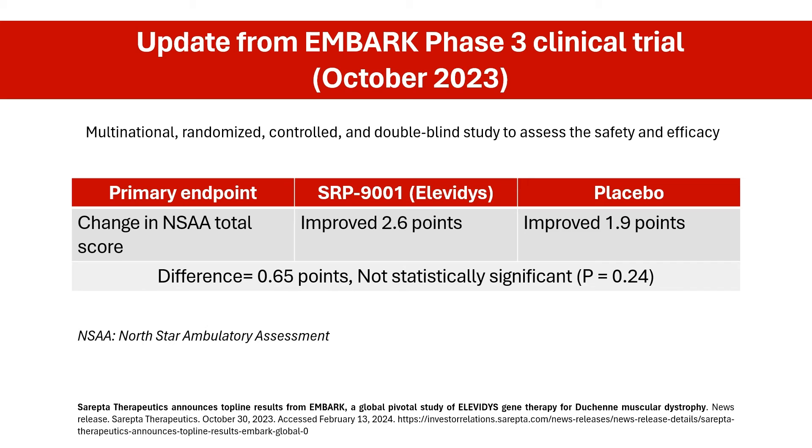The study involved 125 boys with DMD who can walk unassisted, randomly assigned to either the treatment group or the placebo group. The results show that the study failed to achieve its primary endpoint, which was to demonstrate a significant difference in the change of the North Star Ambulatory Assessment total score following SRP-9001 treatment. The North Star Ambulatory Assessment is a recognized way of evaluating motor function in people living with DMD. Although some improvement in motor function was observed in children treated with SRP-9001 compared to the placebo group, these differences were not statistically significant.